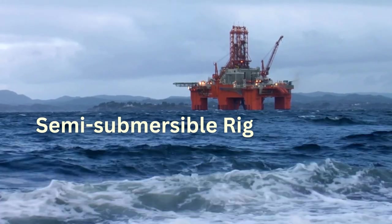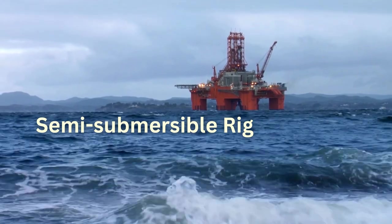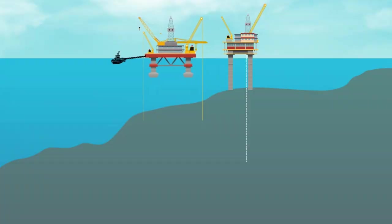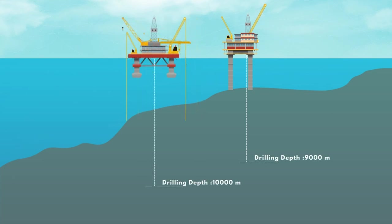Semi-submersible rigs provide excellent stability in rough deep seas and are towed to the location and then installed there. These offshore oil platforms are intended for long-term operations.